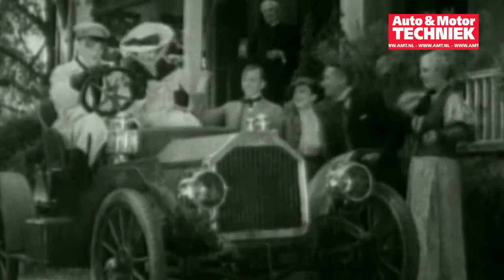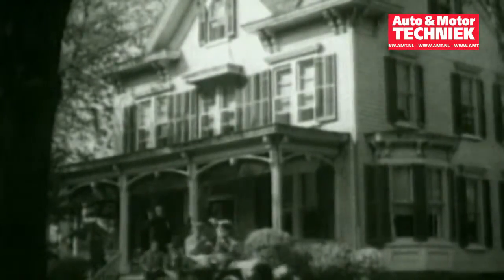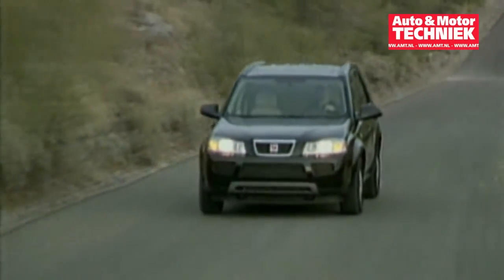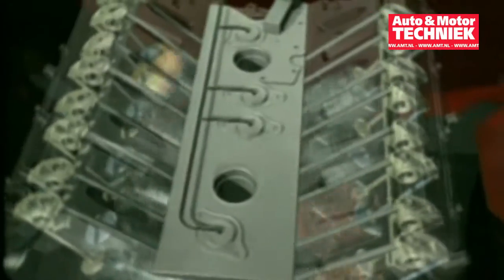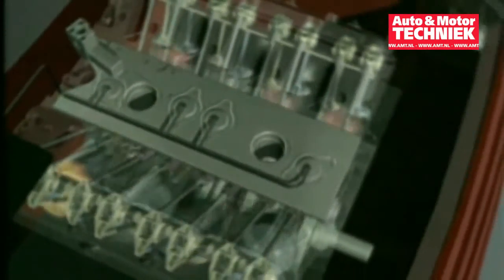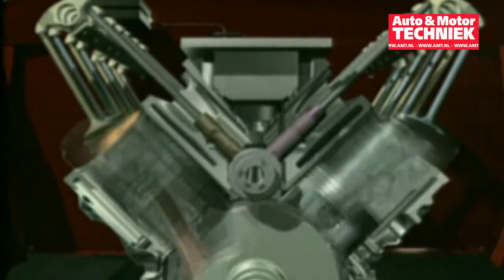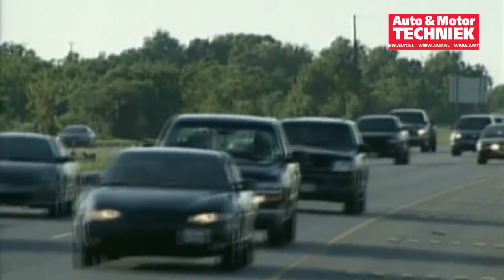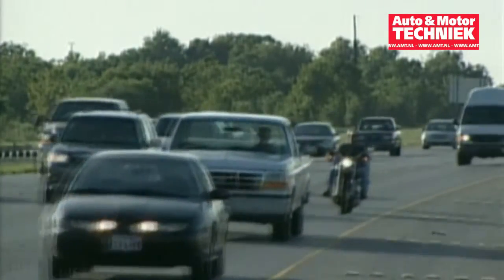Since the gasoline-powered internal combustion engine that runs today's cars and trucks was first invented 105 years ago, there have been incremental improvements, but the basic combustion process has remained the same. A spark ignites a gas and air mixture in the cylinder, a flame consumes the mixture, and the heat generated pushes a piston which rotates a crankshaft that turns a car's wheels. For decades, engineers have worked to improve efficiency and reduce emissions without dramatically increasing costs.